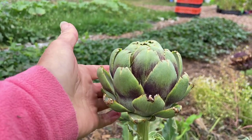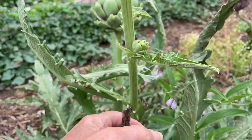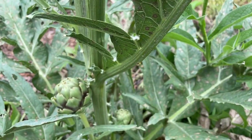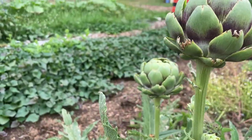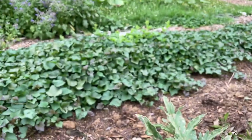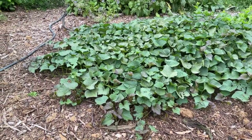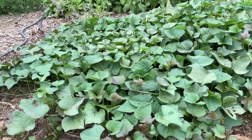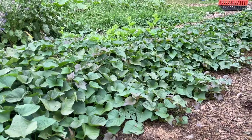I've still got some artichokes in the garden which I've mostly been leaving to flower because the pollinators just love it. But just beyond the artichoke I've got my huge sweet potato bed and it's going to be pretty exciting to dig these up.